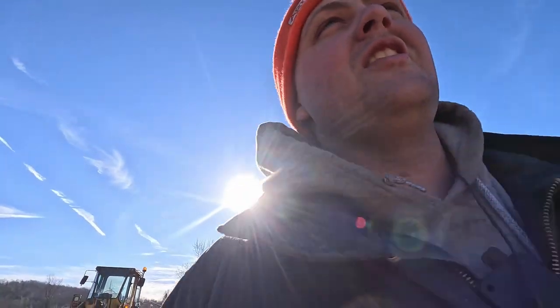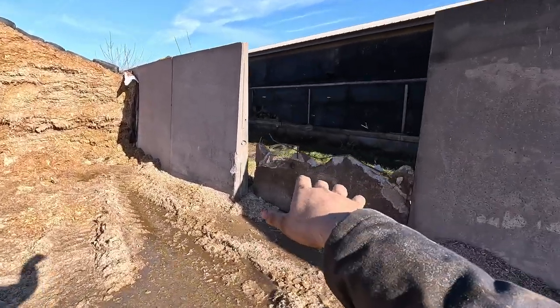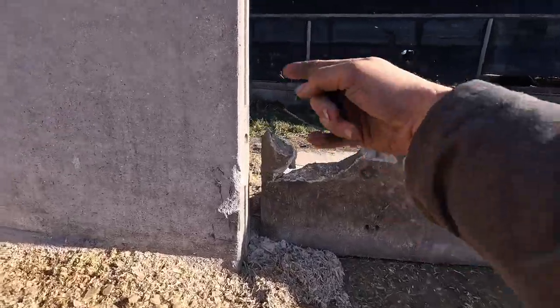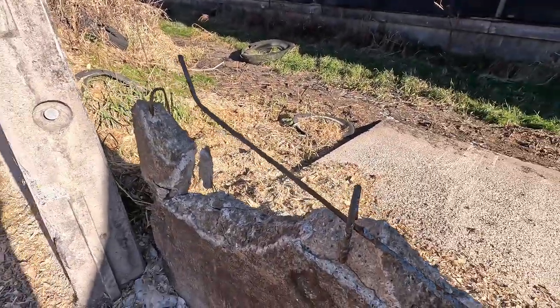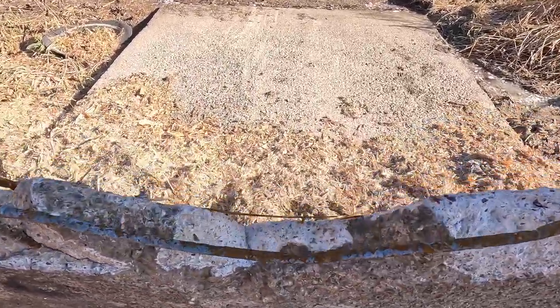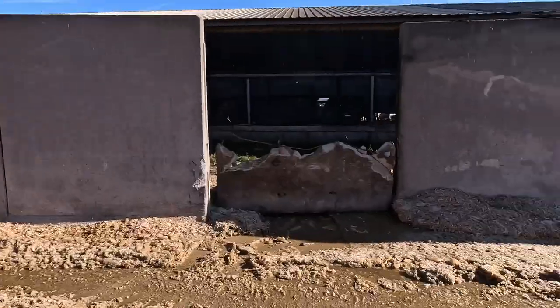I gotta show you guys something unfortunate that happened to me the other morning in the dark while I was facing off the corn pile. There's always been a little bit of a gap between that wall and this one — it was always leaning some. I have not broken all these things with the payloader; it was already like that. But I backed into it by accident and barely tapped it, and the thing just fell right over.